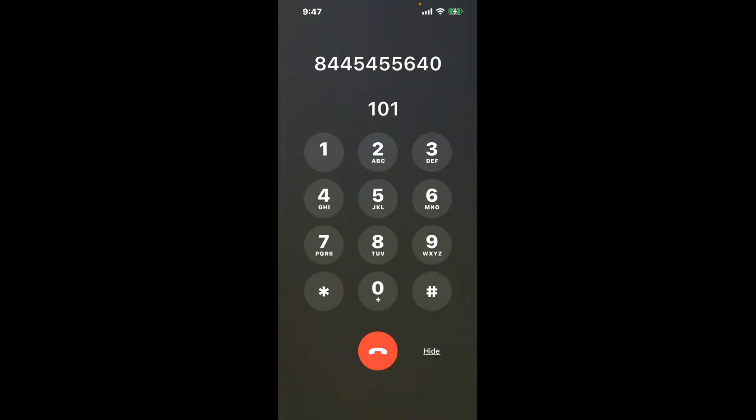You have two methods to speak with a live person at IRS Office Great Falls: a shortcut trick, and the better method to get someone on the phone. Dial 1-0-1 to bypass the automated menu.